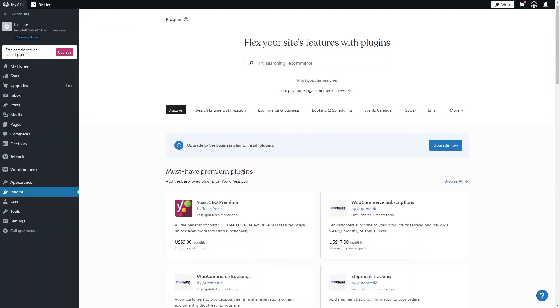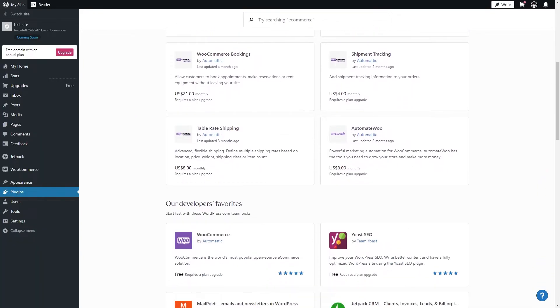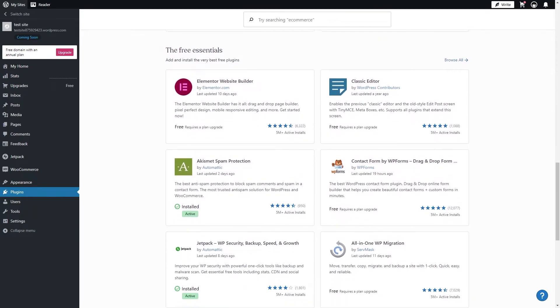WordPress has more than 59,000 free plugins available, and plugins are like third-party extensions that are used to add more features to your website. As the most popular website platform in the world, WordPress has a plugin for any feature you can think of. It allows you to do just about anything you like.